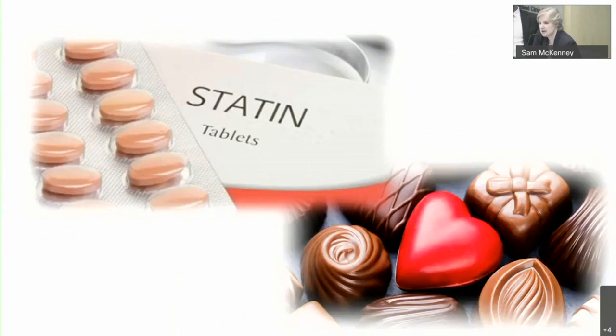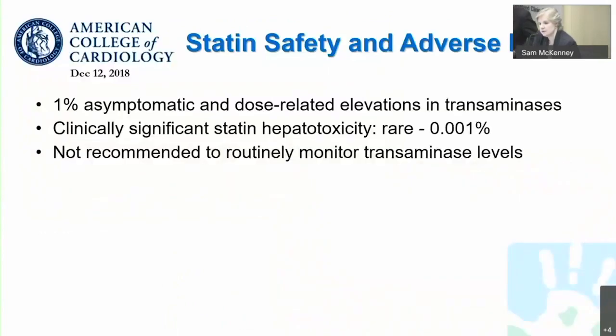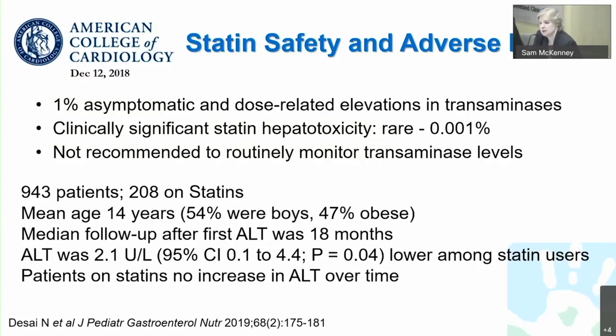Just one comment about statins: statins historically have gotten bad press. However, the American College of Cardiology did come out with a reassuring statement at the end of 2018 that does not recommend routine monitoring for transaminase levels. Only approximately 1% of individuals have an asymptomatic elevation of transaminases on statins, and clinically significant hepatocyte toxicity is actually quite rare. A recent study in pediatrics of 943 patients analyzed 208 on statins — about half of them obese, 50% boys, typically non-alcoholic steatohepatitis, with follow-up of approximately 18 months. Those on statins actually had lower ALT than those who were not, and during the 18 months did not have an increase in their ALT.